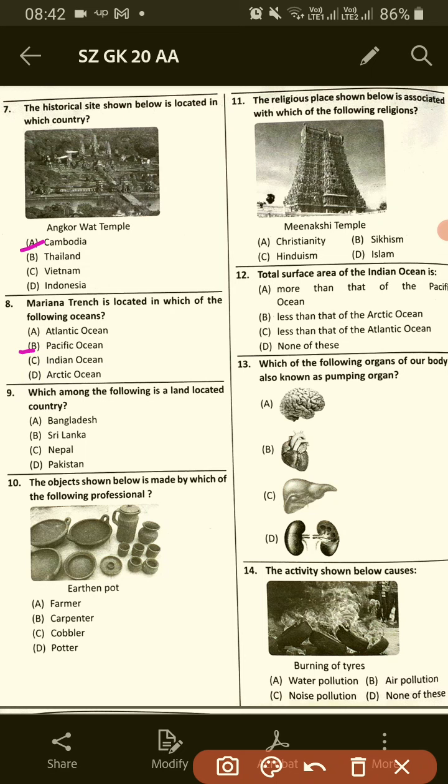Number 8: Which among the following is a land-locked country? The answer is C, Nepal.